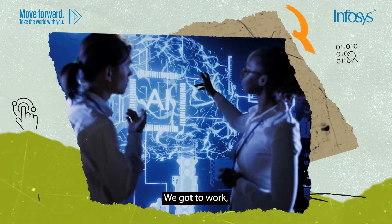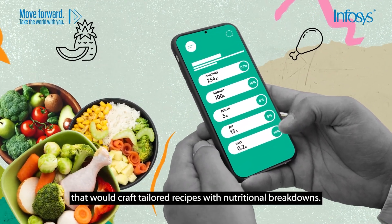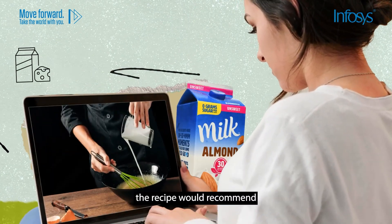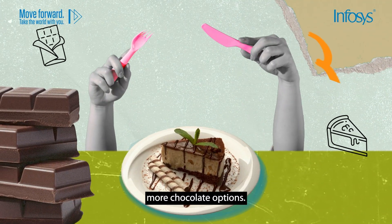We got to work building a generative AI-powered application that would craft tailored recipes with nutritional breakdowns. For example, if a customer followed a vegan diet, the recipe would recommend almond milk instead of regular milk. And for children, the recipes could contain more chocolate options.